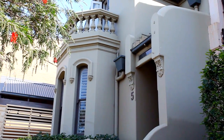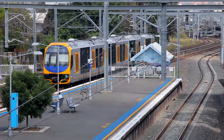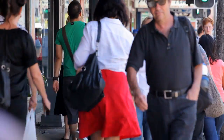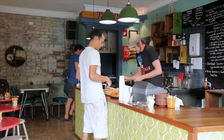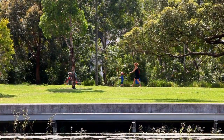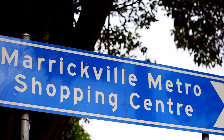It also has that all-important off-street parking. The property is located only 15 metres away from St Peter's Station. You're literally a stone's throw from King Street's eateries, cafes, bars, and restaurants. You're only around the corner from Sydney Park and walking distance to Marrickville Metro.